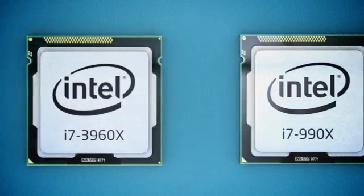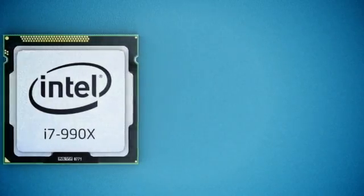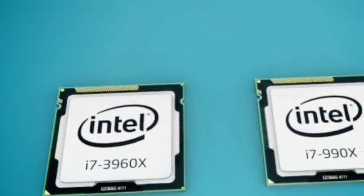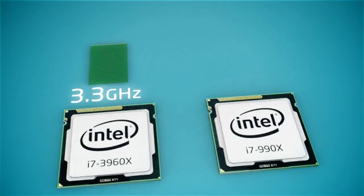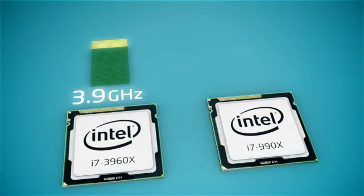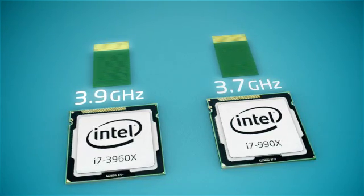For this review, we're adding the Core i7-3960X and Core i7-990X to the list of tested processors, representing two 6-core, $1,000 flagship CPUs from Intel. The 3960X operates at 3.3GHz base and accelerates up to 3.9GHz with a single core active. The 990X runs at 3.43GHz base, speeding up to 3.7GHz through Turbo Boost.